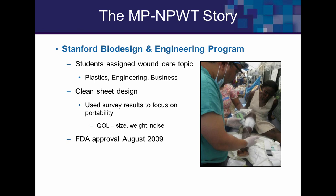This product originated from a Stanford Biodesign project — a design class in which a team of a plastic surgeon, an engineering student, and a business student designed it from scratch. Their surveys included quality of life data we'll touch on during the presentation. The product is small enough to hold in the palm of your hand, and FDA approval came in August 2009.